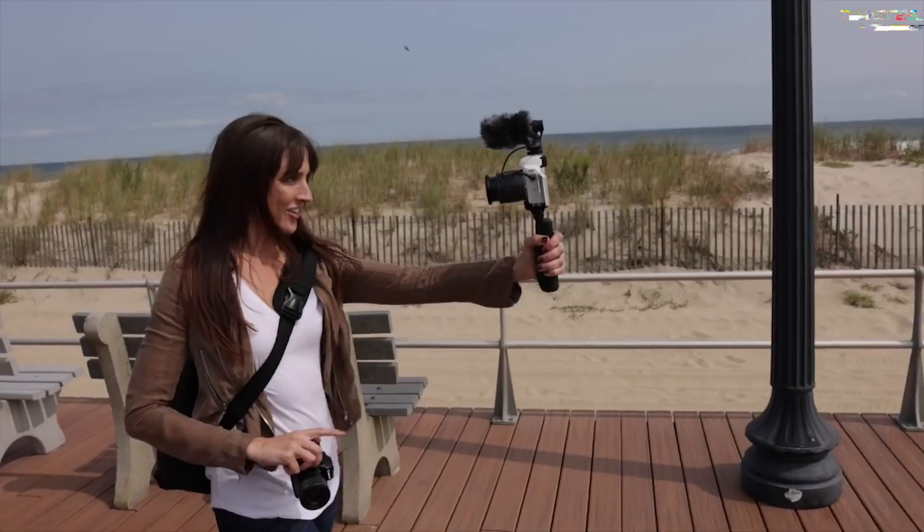Say hello to the Sony Alpha 6400, crowned the number one best budget mirrorless camera. This marvel is not just a camera — it's a gateway to a world of creativity and expression. With next-gen speed, it boasts the world's fastest 0.02 second autofocus, capturing moments in real-time with unparalleled precision. Featuring 425 phase-detection points over 84% of the sensor, it ensures every subject is seized in full glory. Feel the pulse of life with up to 11 frames per second of continuous shooting at a stunning 24.2 megapixels with vivid natural colors.